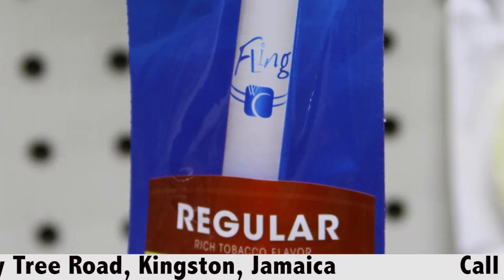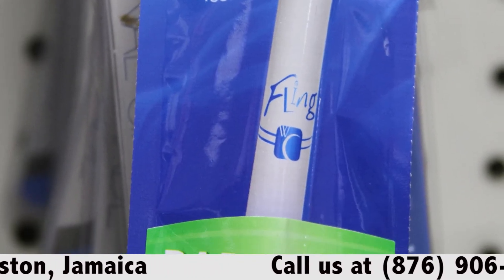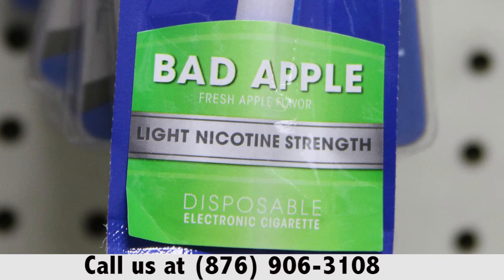There's no carcinogens, no tar, no ash, so nothing will be sticking to your lungs. It's actually just flavored water vapor with whatever strength of nicotine that you want.